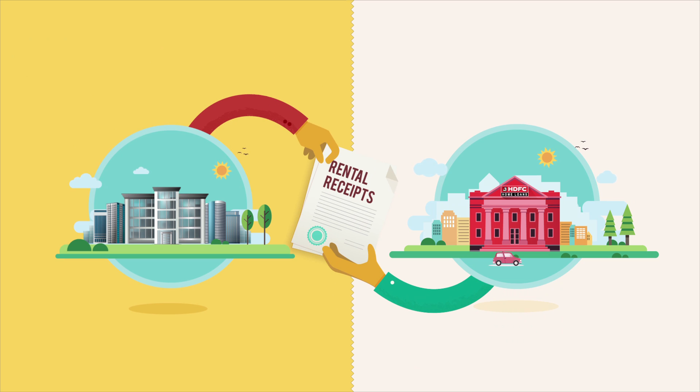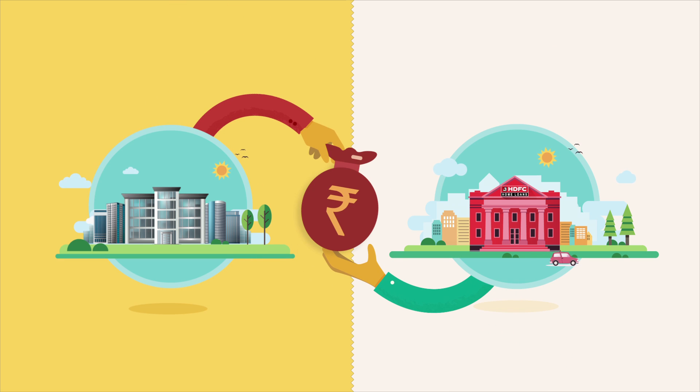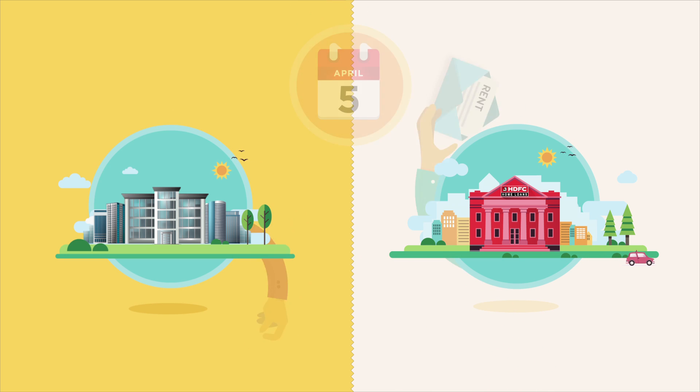HDFC also offers lease rental discounting, which is a term loan against rental receipts derived from lease contracts with tenants. The customer is sanctioned a loan based on the rent to be collected over the period of the lease, and for repayment, rent is directly deposited with the lender and not with the customer.